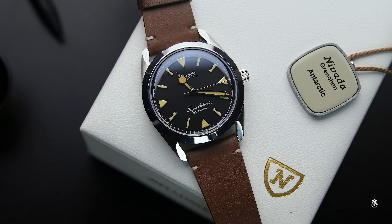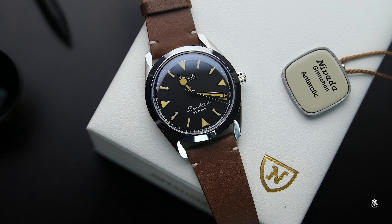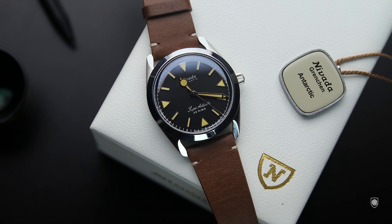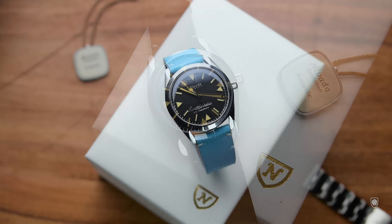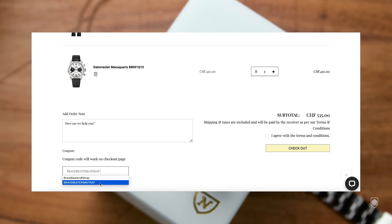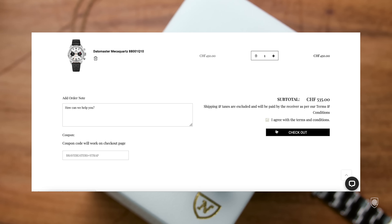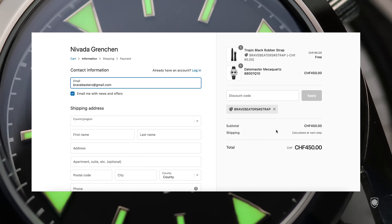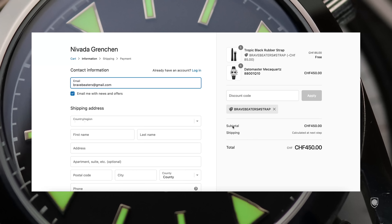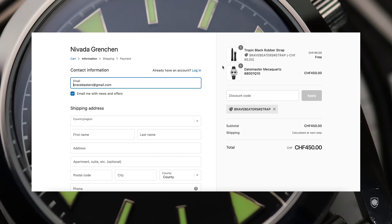As for strap options, I bought the Super Antarctic pre-owned on the local market, so the watch came on a brown leather strap — very good, surprisingly flexible for its thickness and extremely soft. By the way, at any watch purchase from the Nevada website, you can receive a strap or bracelet. After adding the watch to the cart, choose your desired strap, then in the coupon area enter the code BRAVEBEATERS-HASHSTRAP and pay only for the watch. The link is in the description.